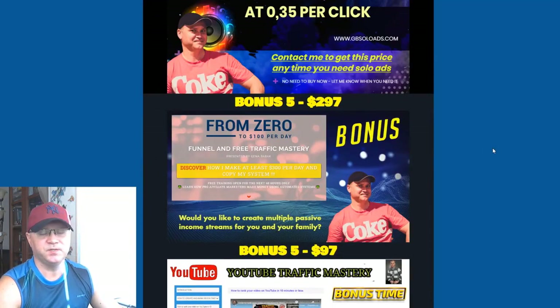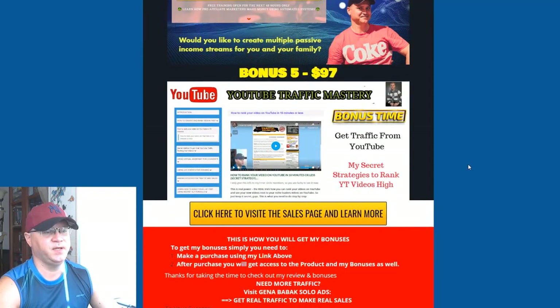Bonus number five: most of my clients ask me to help them make at least $100 per day, so I created a funnel called 'From Zero to $100 Per Day' — which actually allows you to make at least $300 per day. You'll get access to this automated sales machine. And since Onyx brings traffic from YouTube, I'm also including a training course called YouTube Traffic Mastery, where I share tricks I personally used to rank my videos five, seven, or even number one on YouTube during my launches and reviews.